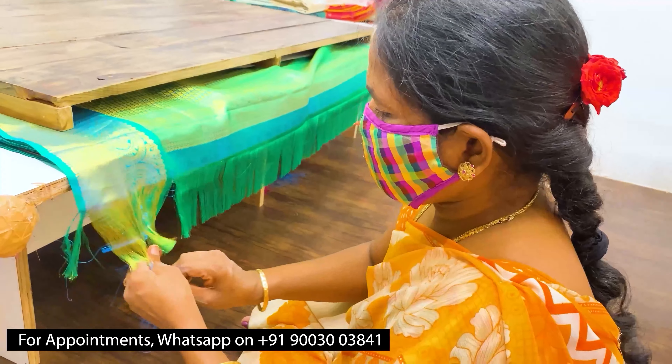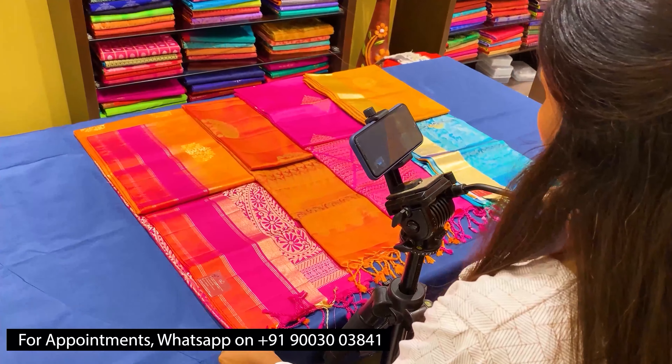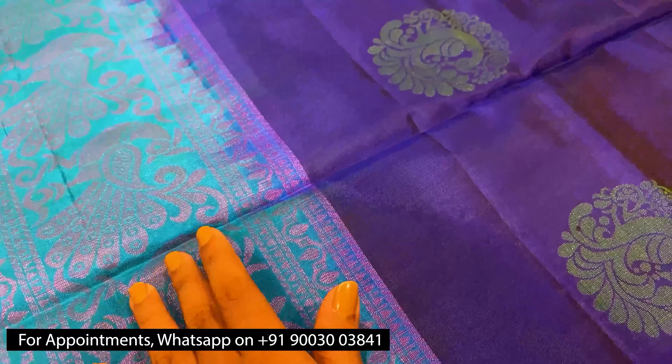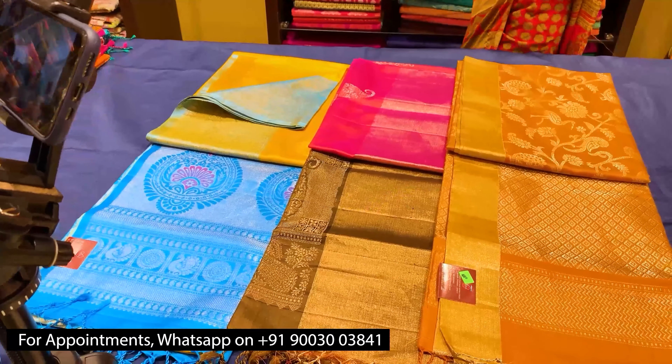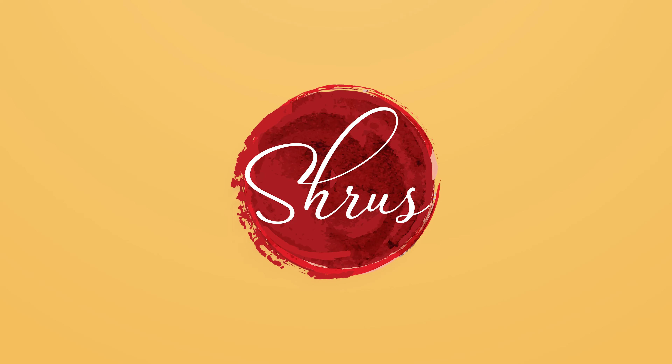Thank you so much for watching today's video. If you'd like to buy these sarees, please click on the link posted in the description. Or if you'd like to see the whole collection, click on the whole collection link in the description. You can either buy from the website or download our app Shrews Zitonati from your Android and iOS app stores. Thank you and happy shopping.